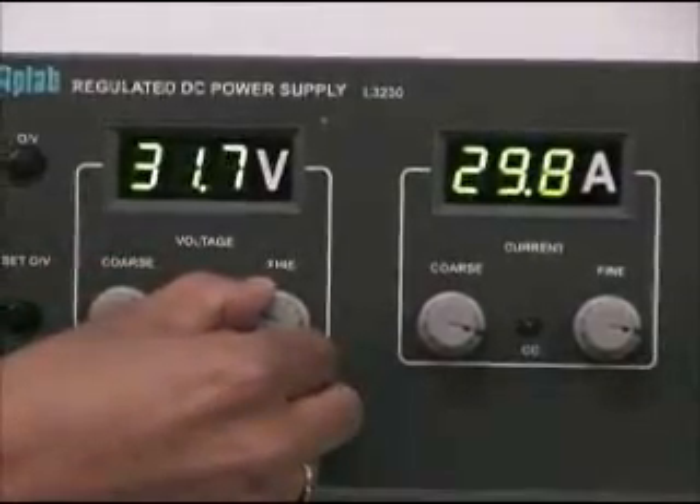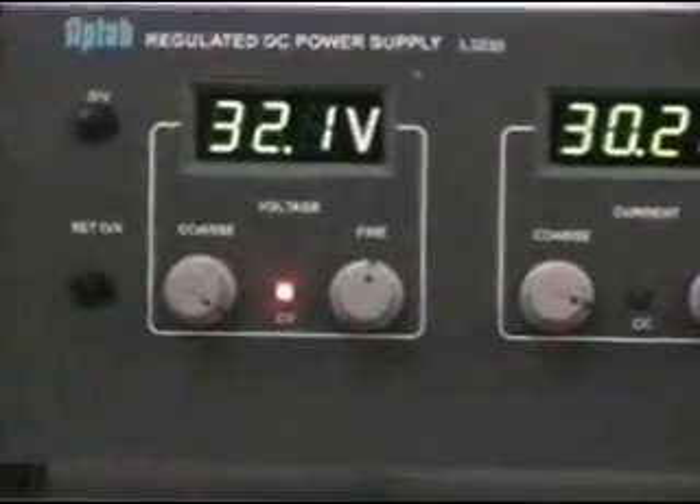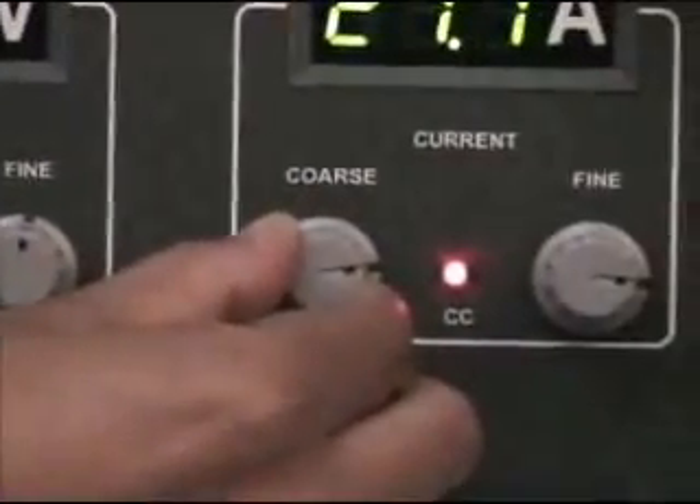Two LEDs provided on the front panel indicate the mode of operation: constant voltage (CV) or constant current (CC).